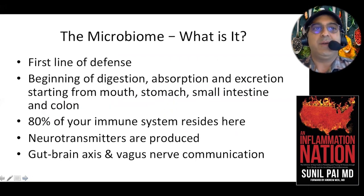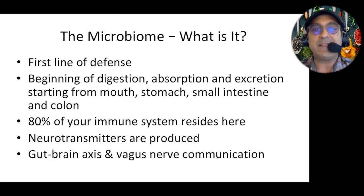So what is the microbiome? The microbiome is what I consider the first line of defense of your body. It's the first part of digestion, absorption, and excretion, and it starts from the mouth. A lot of people tend to forget the mouth, but it starts with the mouth, goes to the stomach, small intestines, and colon. Today I'm going to show you a lot of pictures because pictures are worth a thousand words, and understanding your own physiology is important.